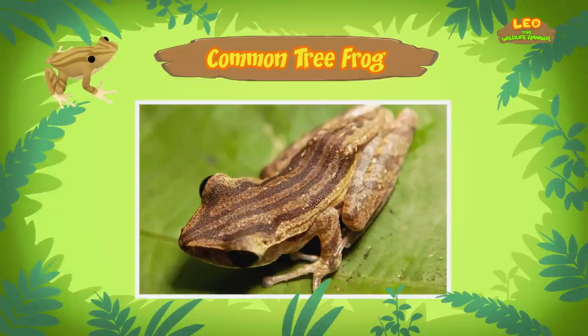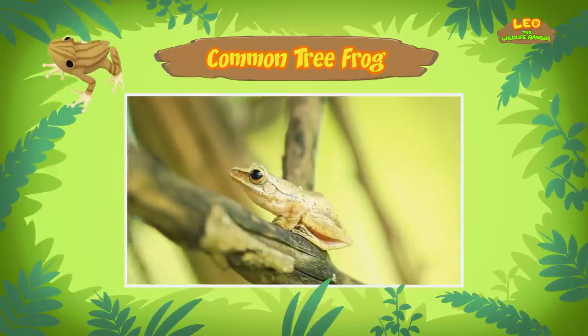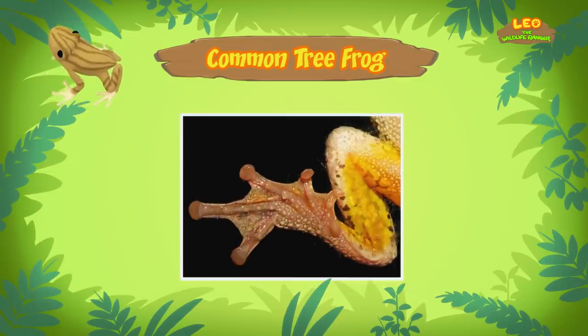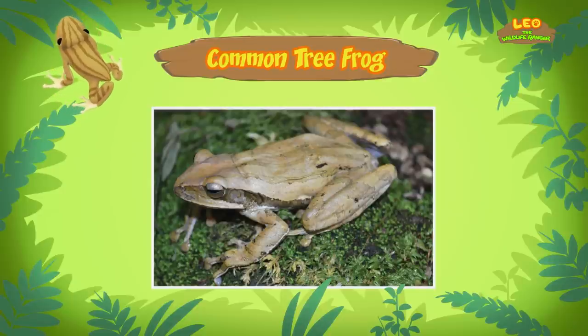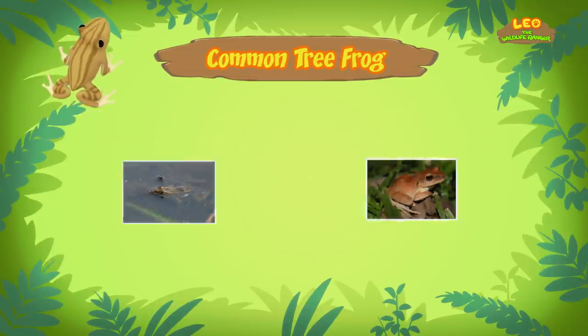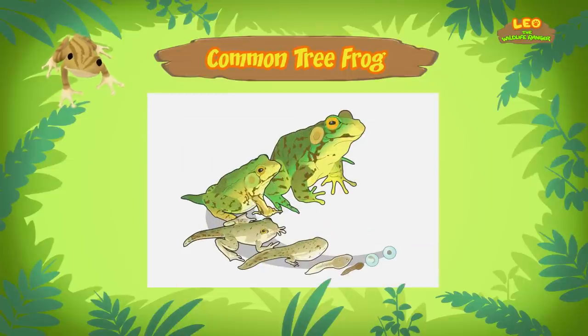The common tree frog lives in trees and spends most of its life hopping from branch to branch high in the treetops. But how is the frog able to stay up in trees? The common tree frog has special sticky toes that help it hang onto branches and tree trunks. Like all frogs, common tree frogs are amphibians — animals that can live in water and on land.